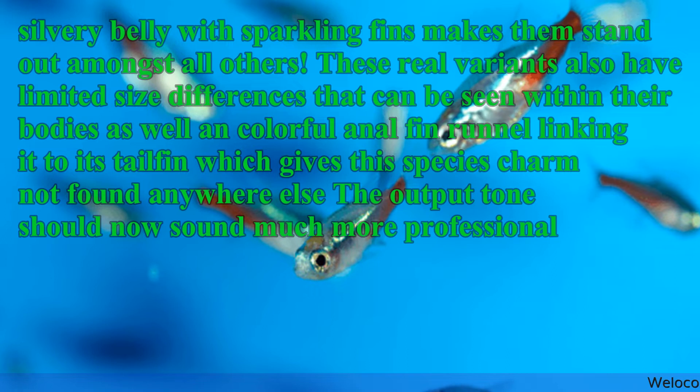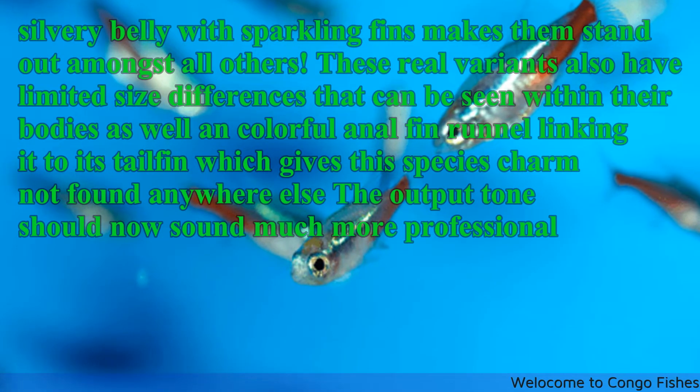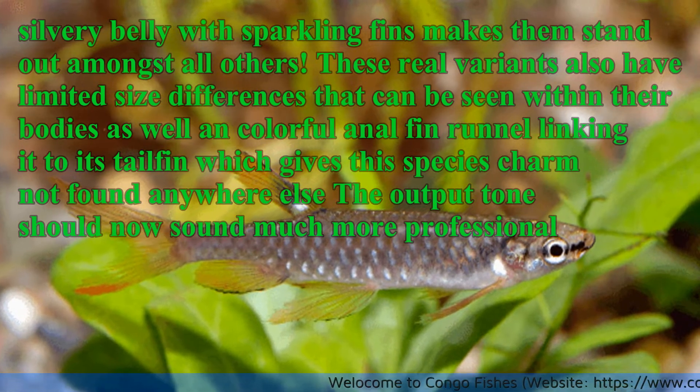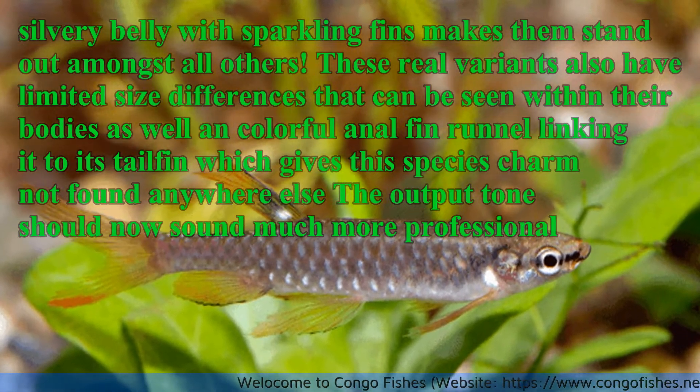These real variants also have limited size differences that can be seen within their bodies, as well as a colorful anal fin linking it to its tail fin, which gives this species a charm not found anywhere else.